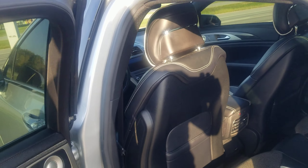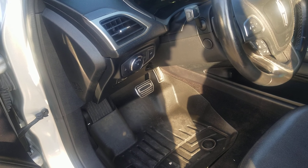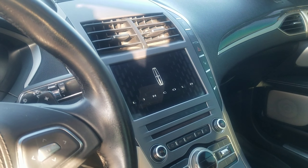It does have the carbon fiber package, a special seat package — I forget the name of it exactly. It's got rear heated seats, the front seats are heated, cooled, and also massaging seats.